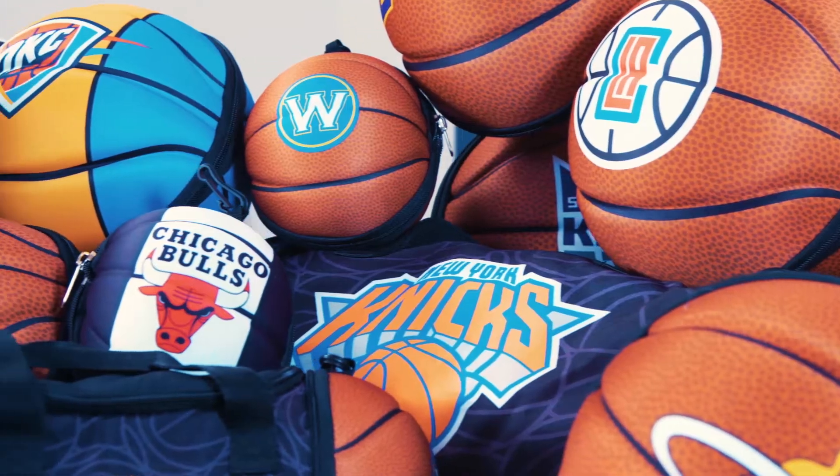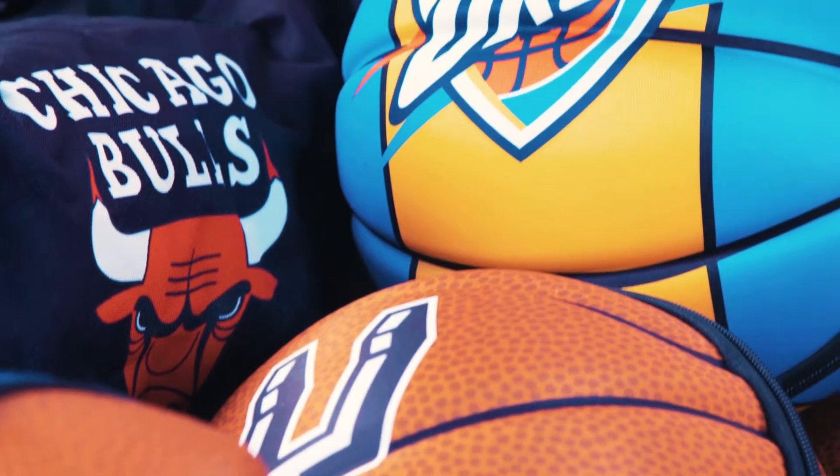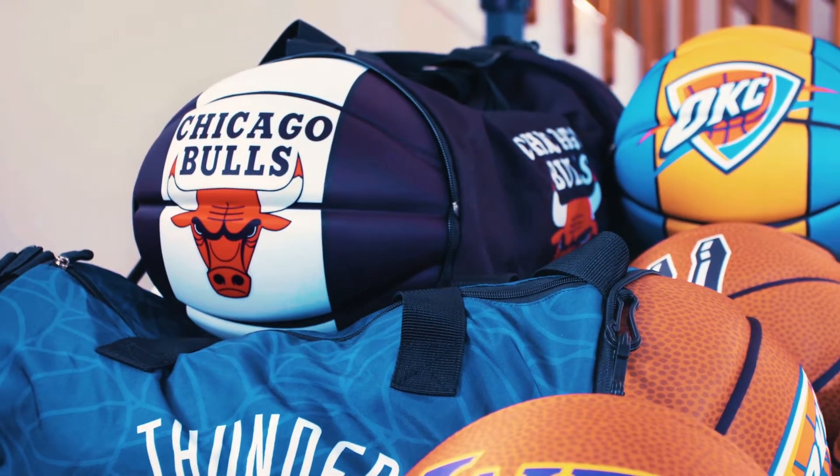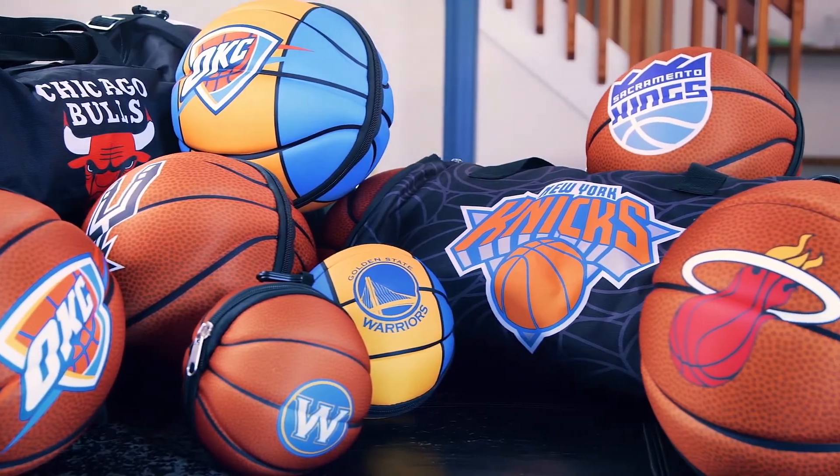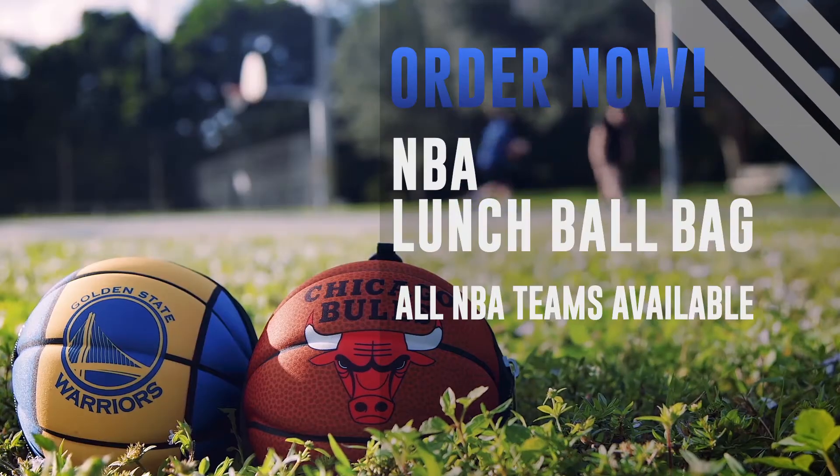Put on your best moves and have a ball with your favorite NBA team. Bring your favorite NBA team to lunch with the NBA Lunch Ball Bag.